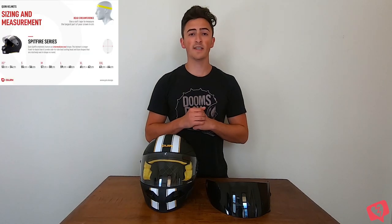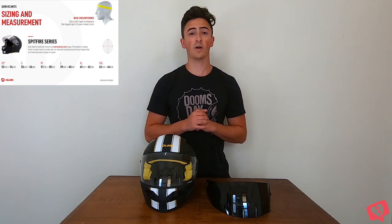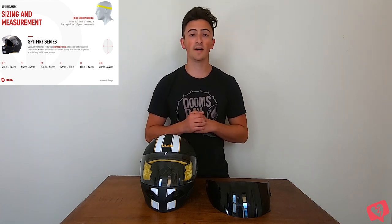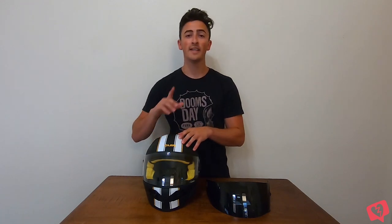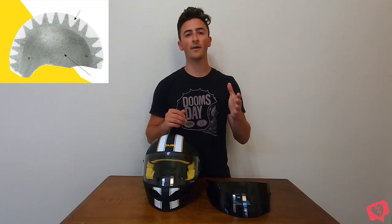For those interested in sizing: I wear a medium in my Shoei RF-1200, and I also wear a medium in the Quindesign Spitfire Nero. It is once again that intermediate oval shape. For that $400 price tag, you start with a polycarbonate outer shell. Inside that outer shell is a Conehead EPS liner with a hard foam outer shell and a soft foam inner shell.